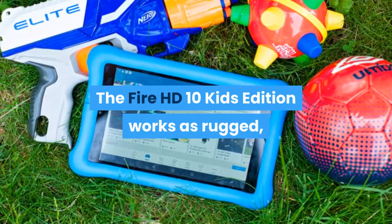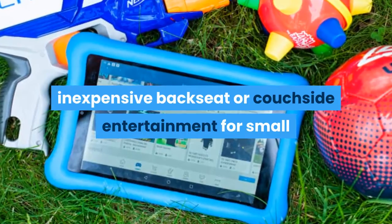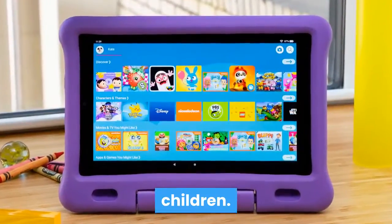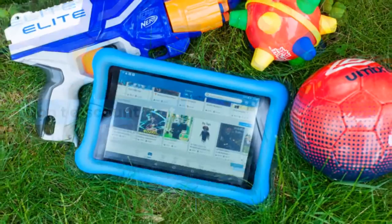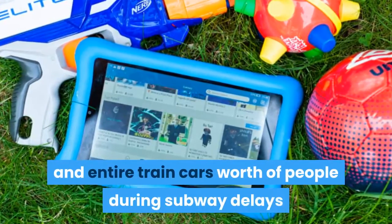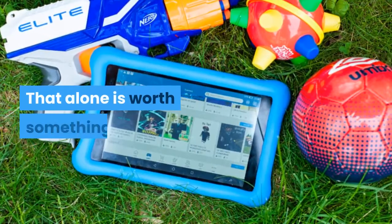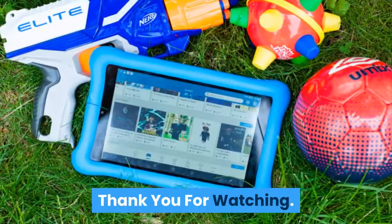The Fire HD 10 Kids Edition works as rugged, inexpensive backseat or couch-side entertainment for small children — don't discount that. I don't have a car, but Toka Boca apps saved both me and entire train cars worth of people during subway delays when my daughter was younger. That alone is worth something. Thank you for watching.